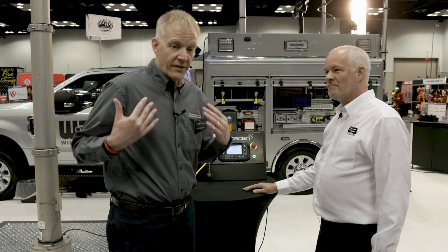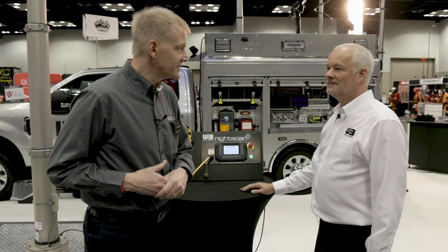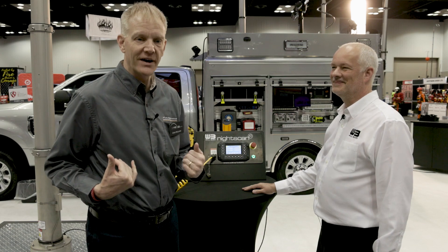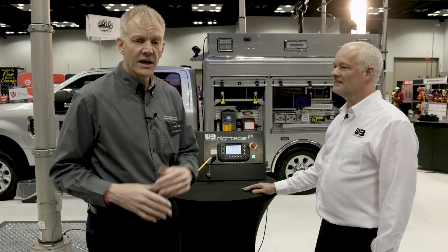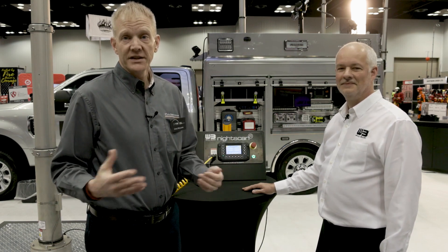Well, I want to thank you again for taking some time out with me today. I know you're very busy at FDIC International — it was crazy here. We're on the second day right now. It was crazy on the first day — we're expecting another record day today. Again, my thanks to Dave for stepping in here and going through all this with us. This has been Chris McLoone with FDIC International. Have a good one and stay safe.